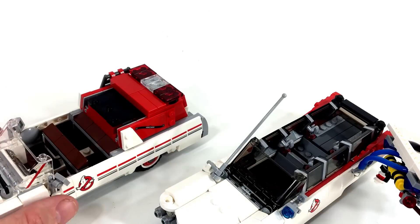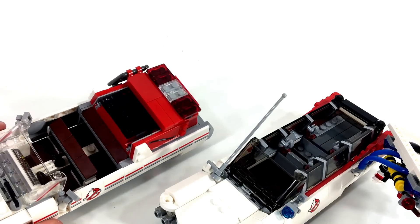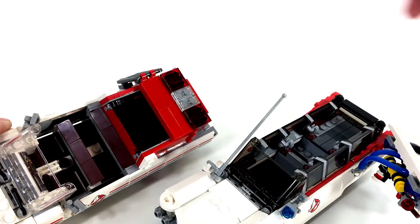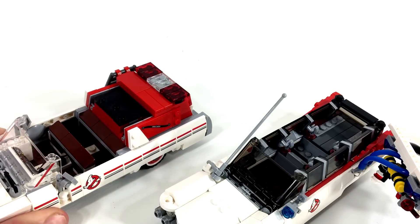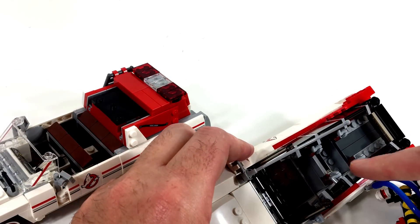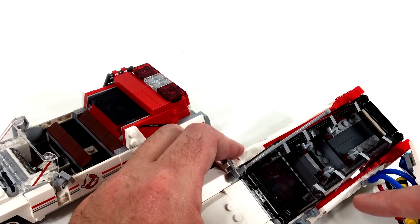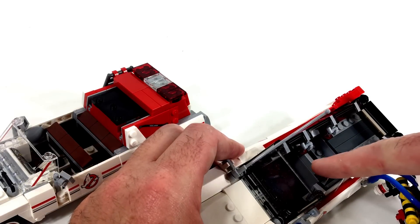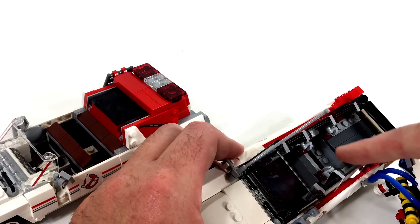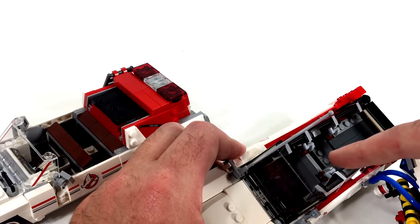One huge difference between these two vehicles can be seen when removing the top. The 2016 version has seats for all four of the Ghostbusters from the 2016 movie. The 2014 version doesn't have seats per se — you could probably squeeze three or four Ghostbusters in, but they wouldn't all be securely fastened on studs.